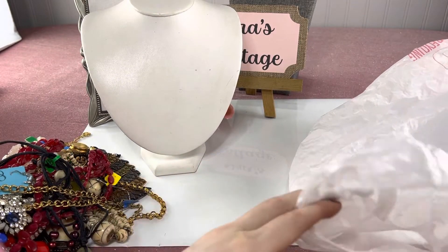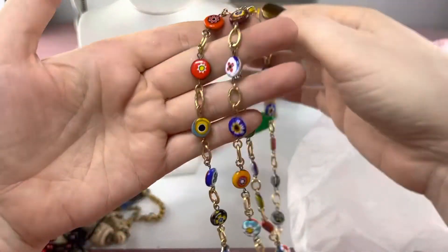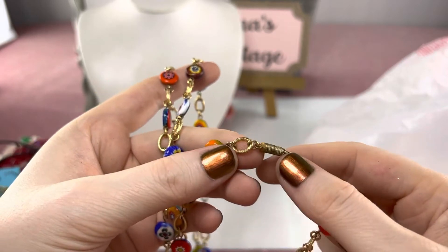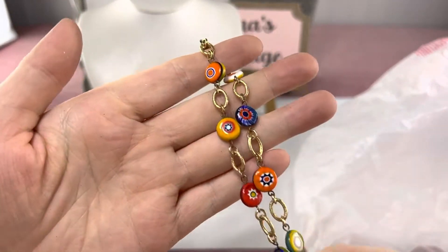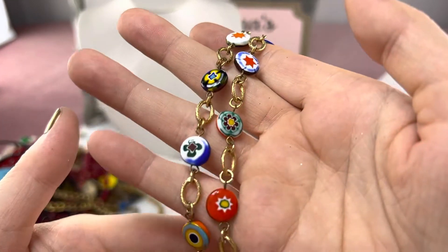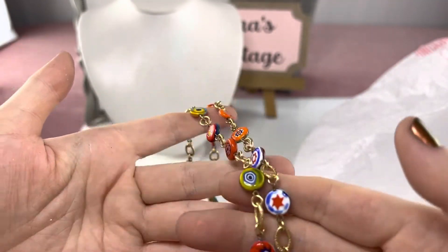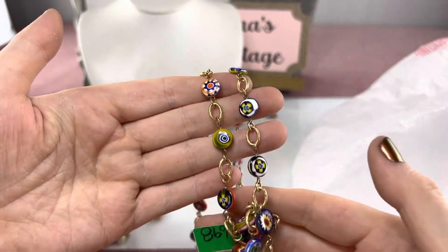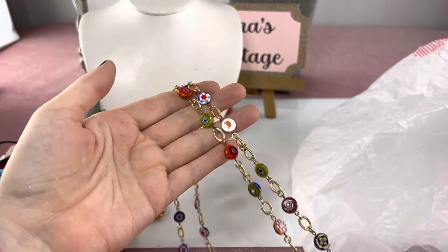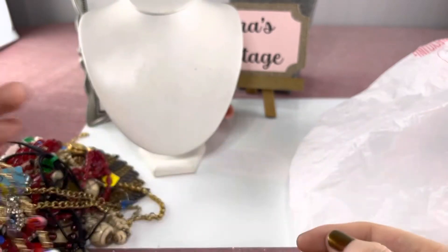This one is millefiori and it is vintage — it has a barrel clasp. This is unusual because usually you find round beads but this one has little disc beads, and I love the alternating chain with it. Look how pretty and bright they are — I personally love orange and red like that. You can wear these with a lot of colors because there's a lot of color variety in them. I paid $6.98 — I guess that was my theme for the day.